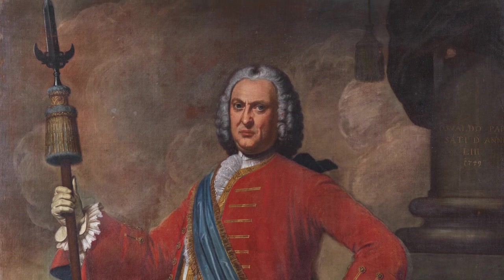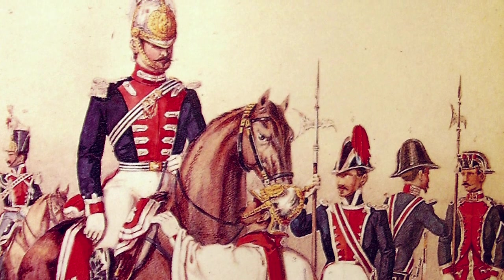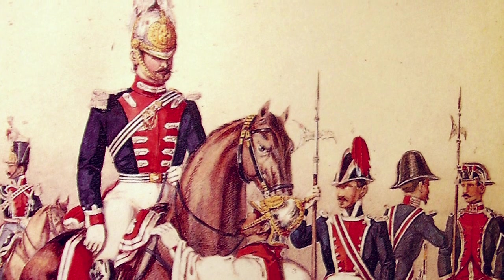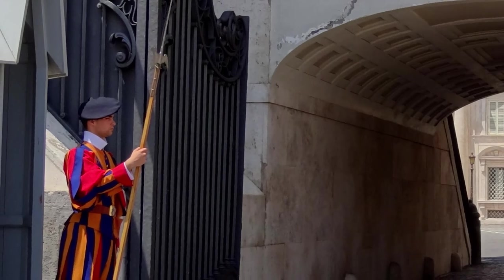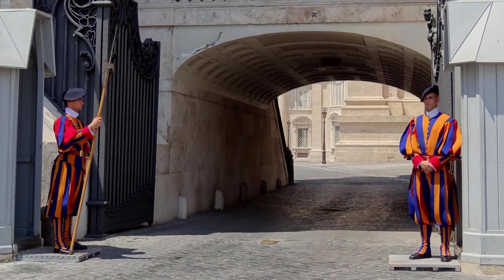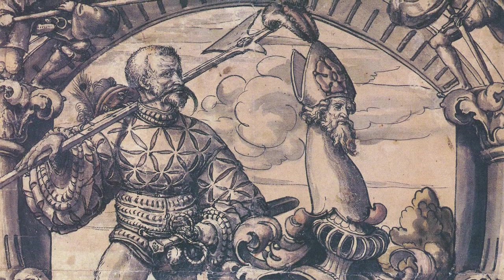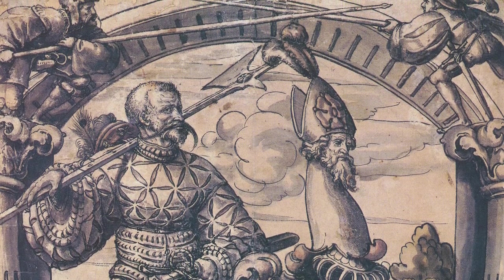Today there are two nations which still have the halberd as a weapon in use for ceremonial purposes. One of them is the Spanish royal guards that still use them, and the other one is the Swiss Guards at the Vatican. You will see them holding halberds, and if you get too close they will make exactly the movements they've been trained to do since the 16th century — to bar your way with the halberd and use it for crowd control purposes. And of course, if someone came with more evil ideas, they would be very well trained to put it into much more bloody action too.